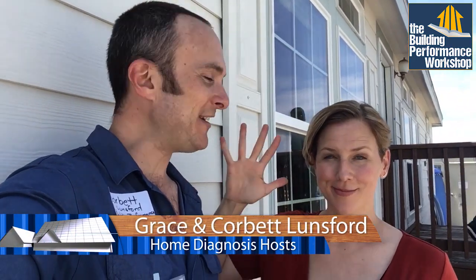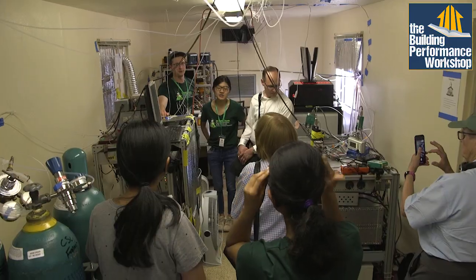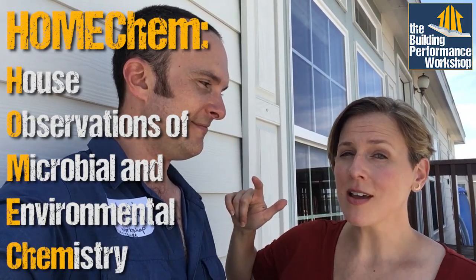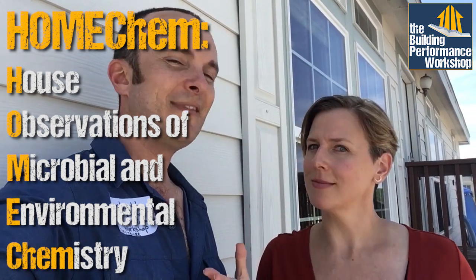Corbin Gray is co-host of Home Diagnosis, here on the first day of our trip on HomeChem. HomeChem has been going on for weeks already, but this is the open house day. HomeChem stands for House Observations of Microbial and Environmental Chemistry — it's kind of a mouthful, but HomeChem says it.